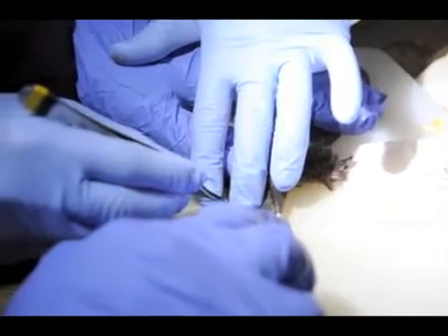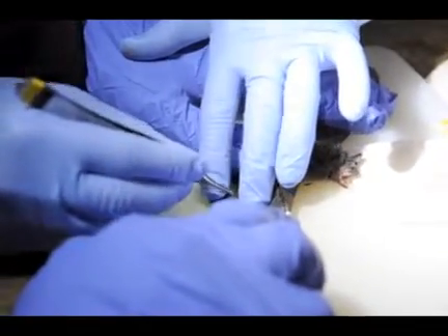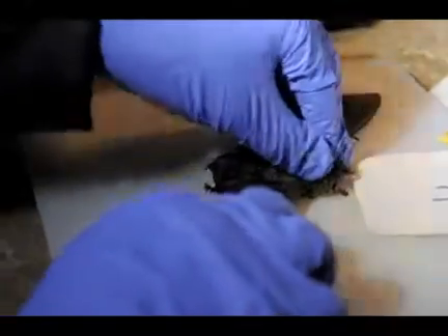At this cave today we gave 20 bats implants of various strengths. The bats are now going to go up to Bucknell University where they'll be infected with GD — Geomyces destructans — which is the fungus that causes white-nose syndrome. We're going to look at what happens over the course of the next four months while we hibernate them to see if they actually get sick from the infection or if we can prevent it with the implants.